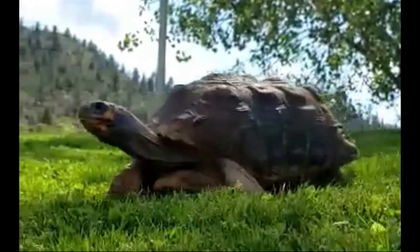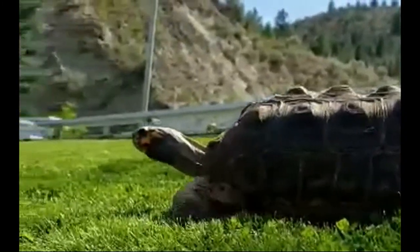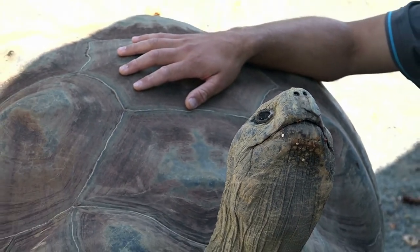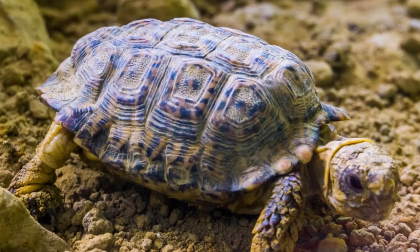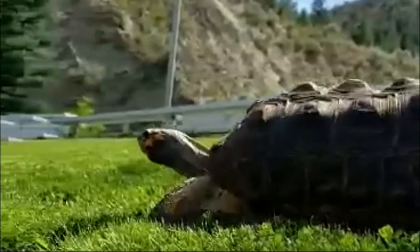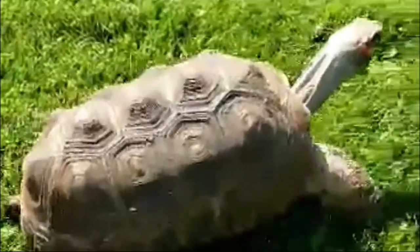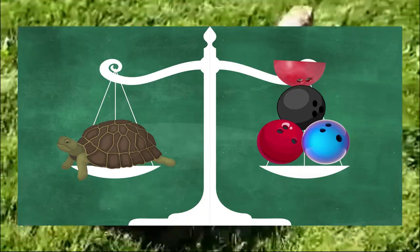Different tortoise species can range pretty vastly in size. The Galapagos tortoise reaches about 2 meters in carapace length and can weigh up to 400 kilograms, while the speckled tortoise will only grow about 10 centimeters long and weigh up to about 165 grams. Red-footed tortoises fall somewhere in the middle, with males reaching about 51 centimeters in carapace length, weighing up to 28 kilograms — about the weight of three and a half bowling balls — and having longer, more distinct tails.